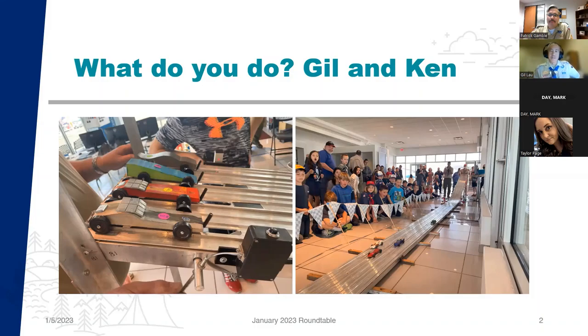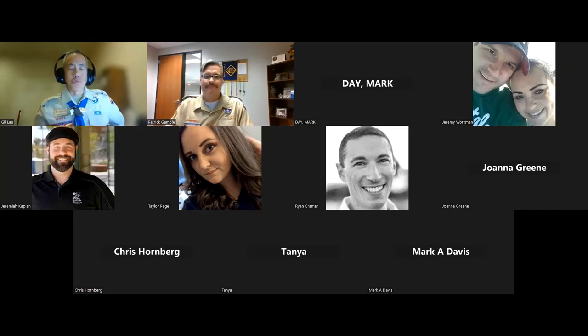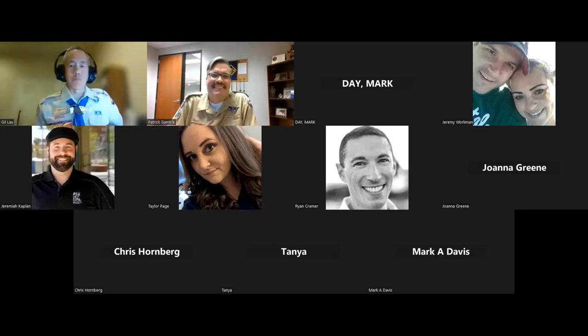My name is Gil Lau. I'm up in the Pinnacle Peak area — North Scottsdale, Cave Creek. I'm a retired Cub Master but I love the Cub Scout program, so I'm also the Pinnacle Peak Cub Roundtable Commissioner. We're going to talk about Pinewood Derby, but I'm going to take a different route — not so much how to build the fastest car, but how to figure out why we do Pinewood Derby and how to make it memorable for your Scouts and families to build lasting memories.